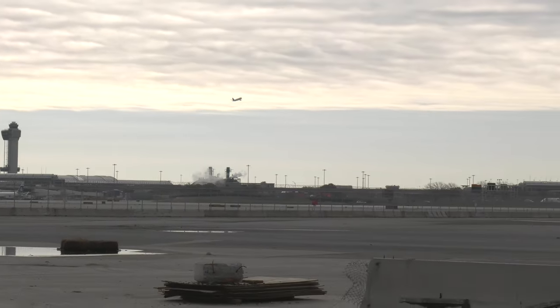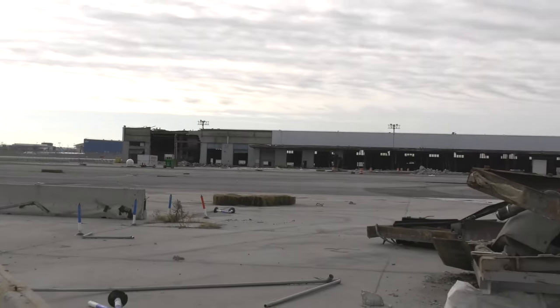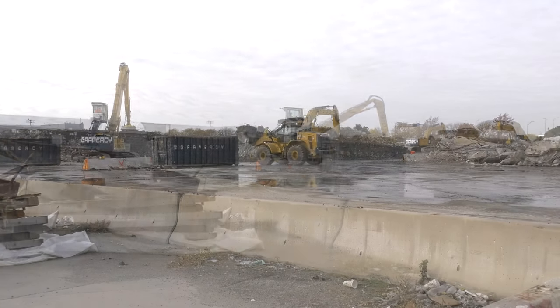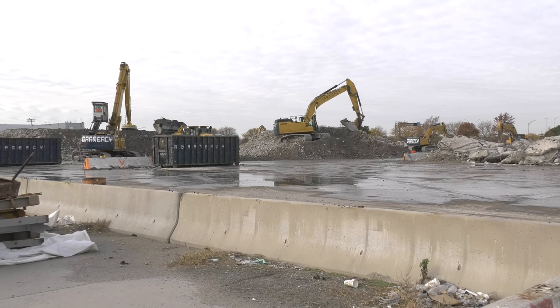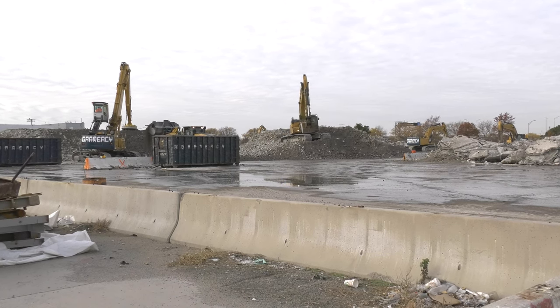Currently we're working at JFK Airport where there are two large hangars that are being removed. Where we're standing right now there was an original hangar, about 160,000 square feet. We started removing it four weeks ago and this building is down to slab, and we're starting to work on the underground slab footings and foundations.